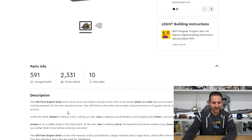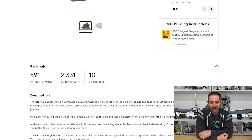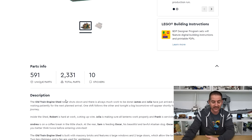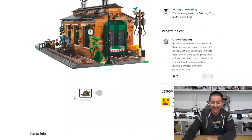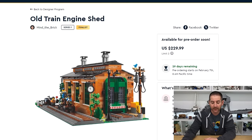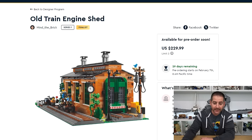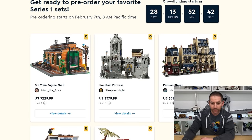How many pieces does this thing have? 2,331. So if we look at the price per piece — which I don't like doing, since pieces are different sizes — this is right about that 10 cents per piece price tag, which I guess is about right. This is by Mind the Brick. Very well done. We are all very excited about the train engine shed, and it makes you wonder why Lego hasn't made more things like this that are mainstream and we can just buy off the shelf. You have to have somebody do it on BrickLink for you apparently.